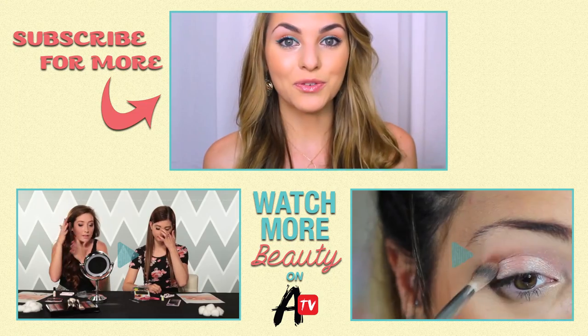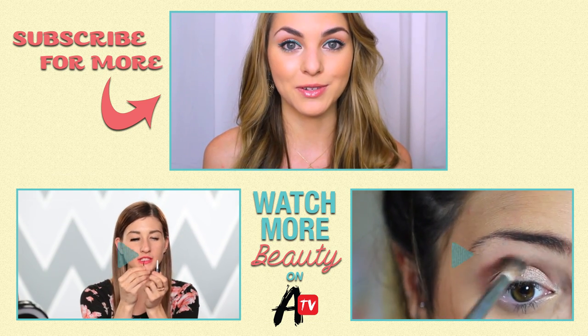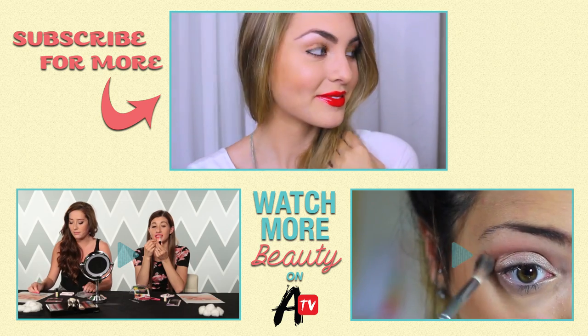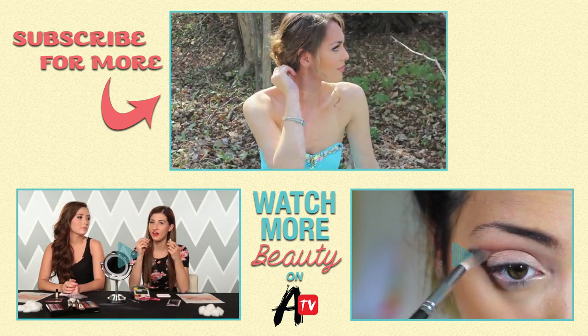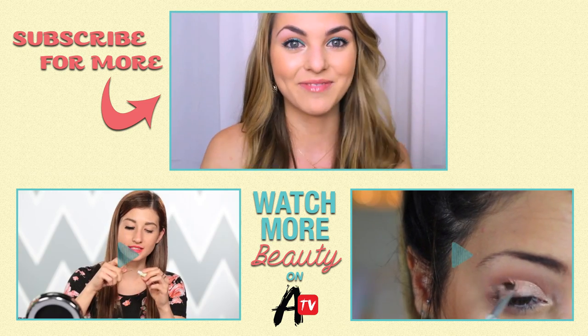Thank you guys so much for watching. I hope you enjoyed these three looks, and if you have any other back-to-school type videos you'd like to see from me, let me know in the comments down below. Also be sure to subscribe to my channel, Jackie Wires — I do other beauty and fashion looks on there as well — and also subscribe to Awesomeness TV. Bye guys!